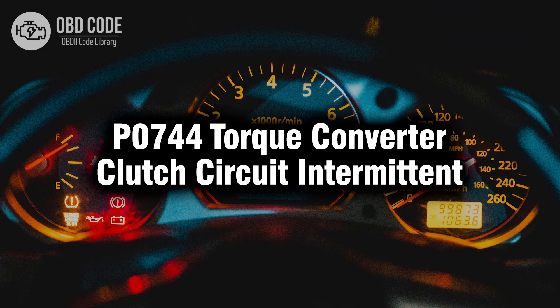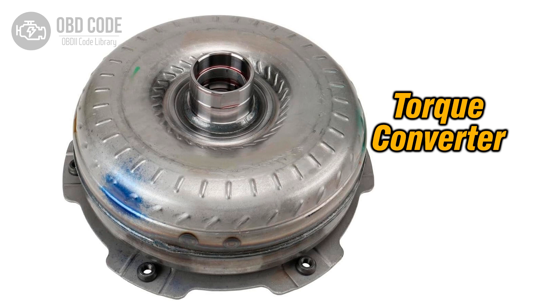Welcome. In this video we will talk about code P0744, its symptoms, causes and possible solutions. The P0744 trouble code indicates an intermittent malfunction in the torque converter clutch (TCC) circuit. The torque converter clutch is responsible for engaging and disengaging to improve fuel efficiency and reduce heat buildup in the transmission. An intermittent issue suggests that the malfunction is not occurring consistently, which can make diagnosis and repair more challenging.